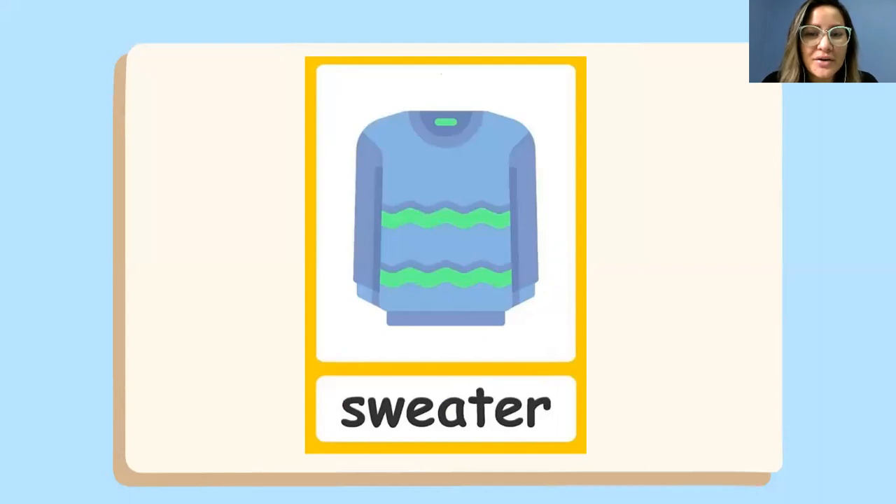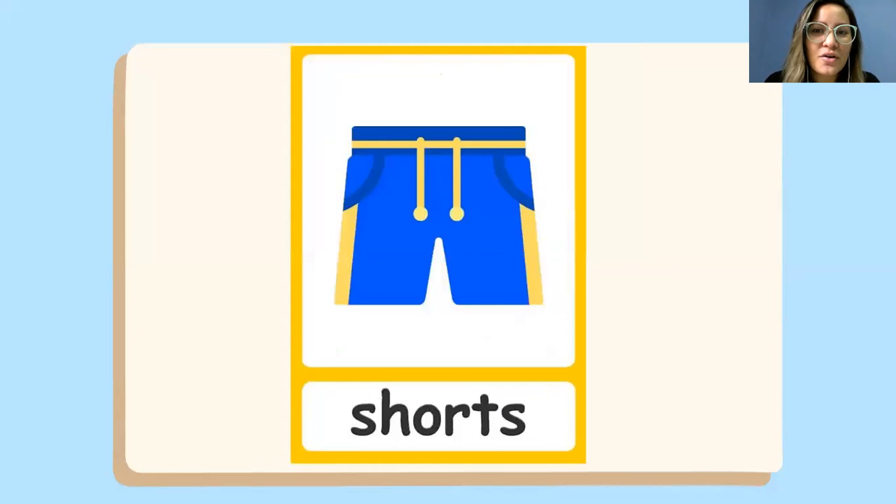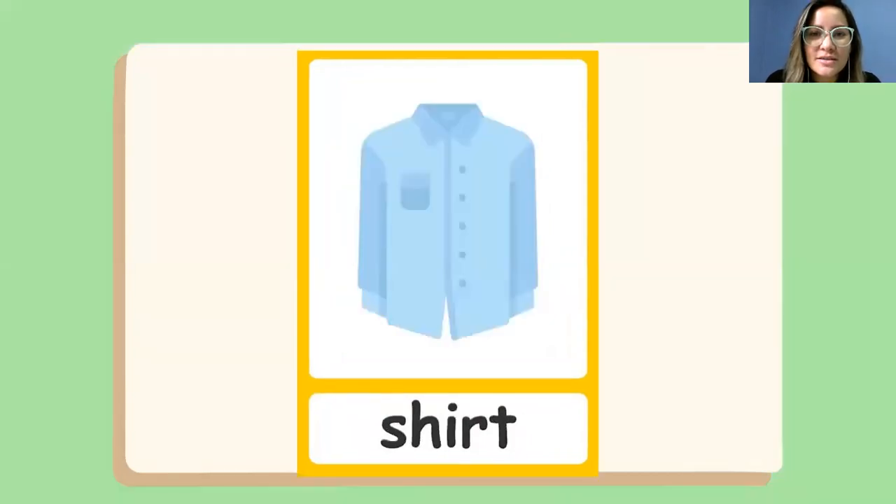This is a sweater. This is a blue and green sweater. What is this? These are shorts. Blue and yellow shorts.